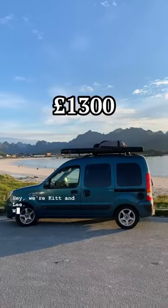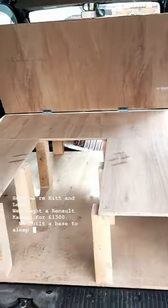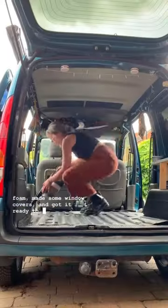Hey, we're Kit and Lee. We bought a Renault Kangoo for £1,300. We built a base to sleep on, covered some off-cuts of memory foam, made some window covers and got her ready to be our full-time home.